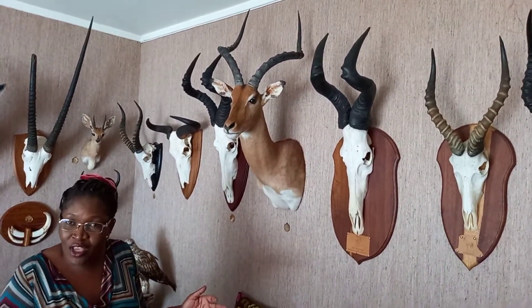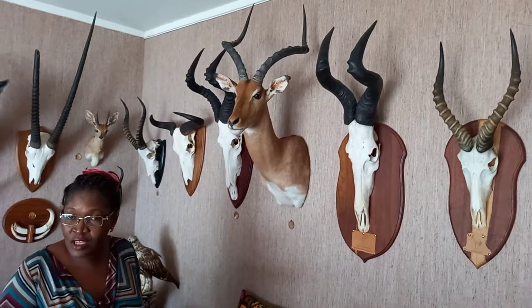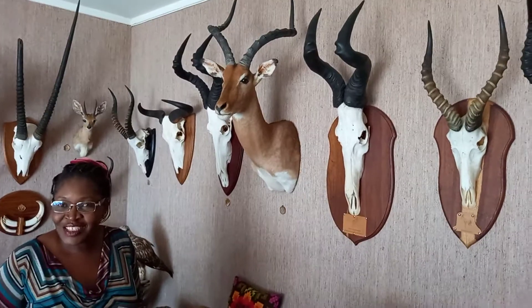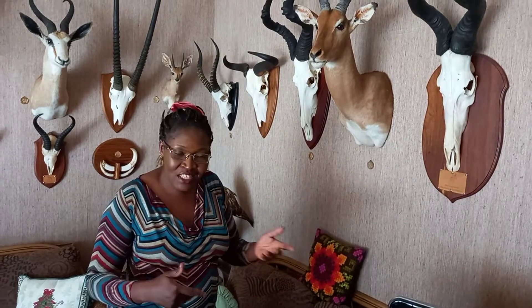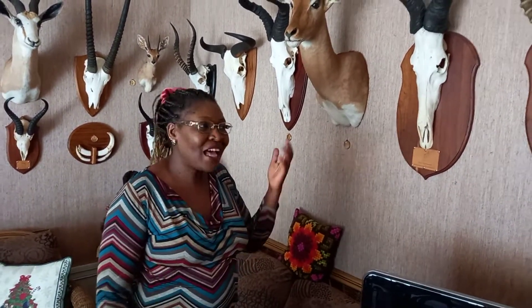Thank you very much for sharing your story about going to Africa for hunting — this is really something I have not heard of before. It's the first time I'm hearing that people travel from Europe to Africa for hunting. Next time, carry along a live animal to Norway so we can see it live! Bye bye, my people, for listening to this gentleman about animals in Africa. See you next time.